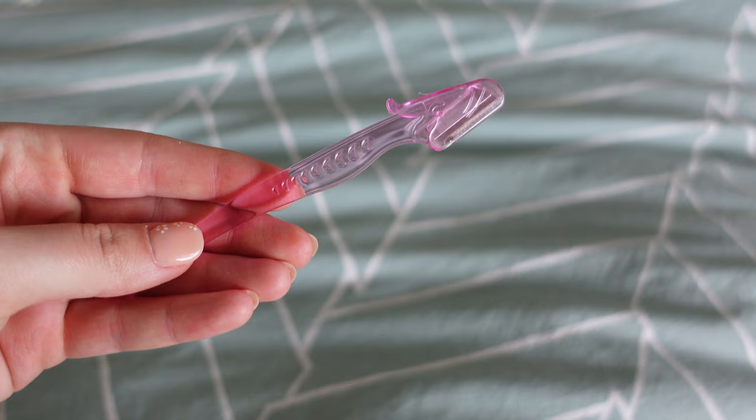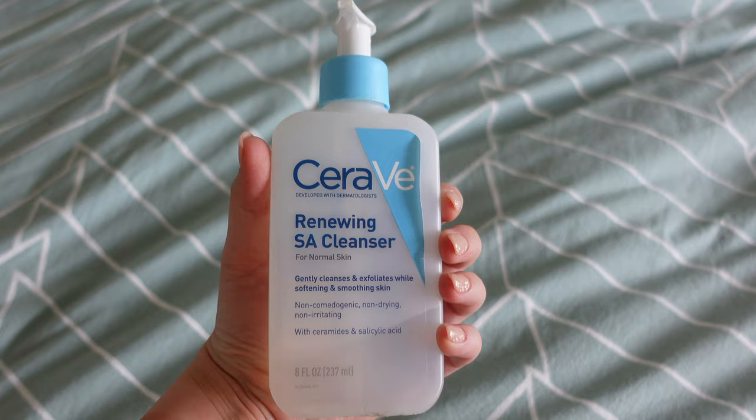The first step — not every single morning, but if you're starting off — is actually using a derma blade tool. It's basically like a razor for your face. You go along your face and it takes off all the little baby hairs and dead skin. It's a really great exfoliant that helps your products actually penetrate your skin so much more. I do this maybe once a week or every other week — I would not recommend it every single day.